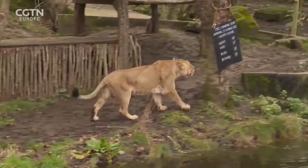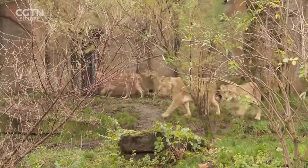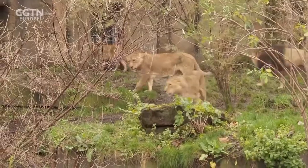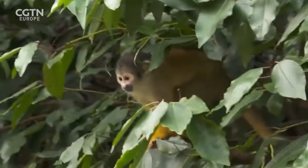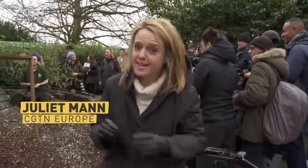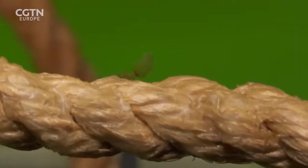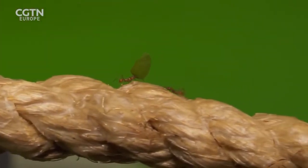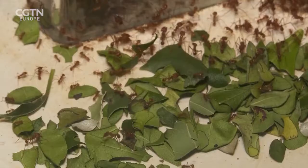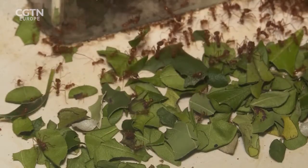Some animals, like the critically endangered lions, are as easy to count as 1, 2, 3, 4. Others need an incentive to show their face. Squirrel monkeys are tricky to count because they're nimble and quick, and even though the keepers know who's who, they don't hang around. The smallest creatures at the zoo, the leafcutter ants, are counted in colonies because it would be impossible to track each one individually.